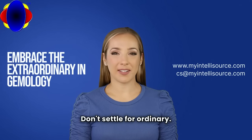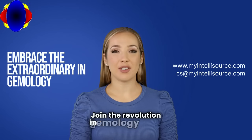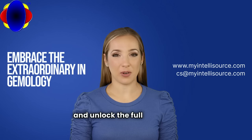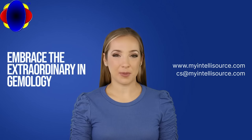Don't settle for ordinary. Embrace the extraordinary. Join the revolution in gemology today. Visit www.myintellisource.com and unlock the full potential of your craft. Your gems deserve it, and so do you. Bye-bye.